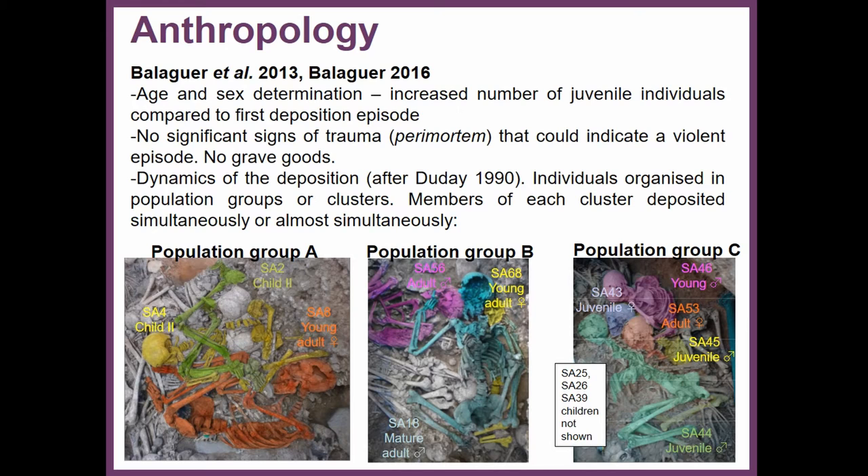Population group A includes two children and a young adult female. Population group B also has three individuals, all adults. Population group C includes juvenile, adult individuals, and children. Just by looking at the pictures of the skeletons, they seem to be arranged in quite intimate positions — for example, individual 18 has his hand placed over the skull of individual 56, and his spine is aligned with the spine of young adult individual 68. In population group C the skulls of the adult individuals and children are all oriented in the same position.